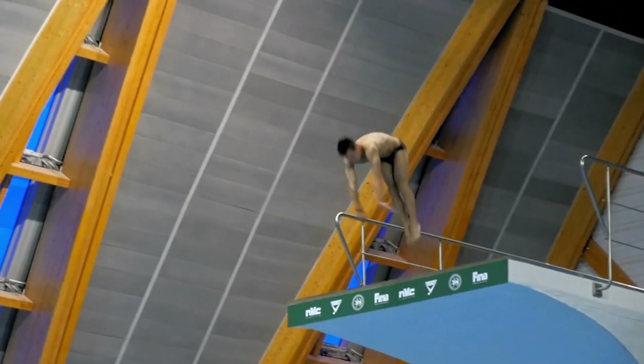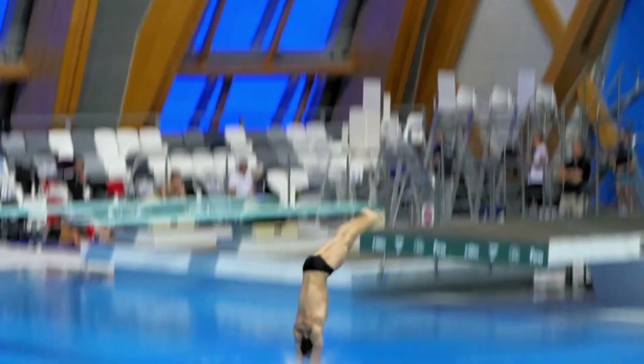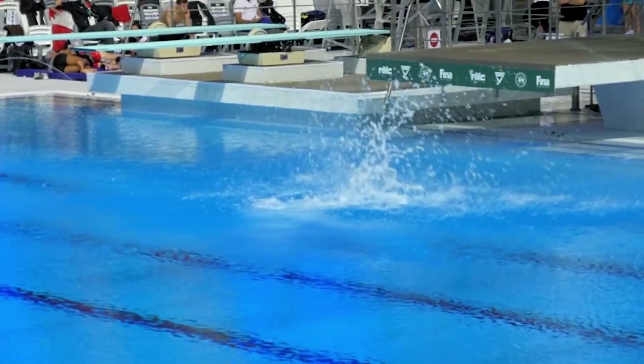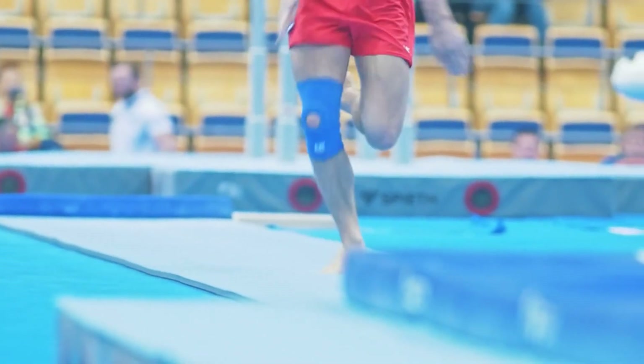Biomechanical analysis can also be applied to improve performance beyond injury prevention. Athletes can achieve noticeable gains in strength, speed, and agility by making minor adjustments based on their understanding of the best ways to move, making biomechanical analysis one of the most useful technologies in the modern Olympic games.